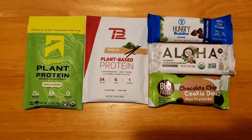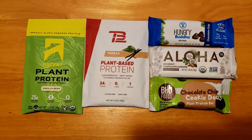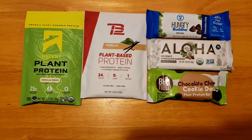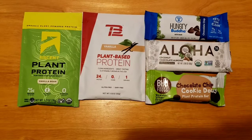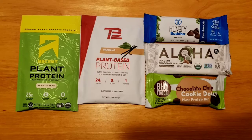We have two plant-based protein powders. The first one is Ascent. It is vanilla bean flavored. It has three grams of fat, one gram of sugar, 25 grams of protein, and sodium content is 75 milligrams. It's sweetened with stevia. It has a blend of pea, sunflower, and pumpkin protein.